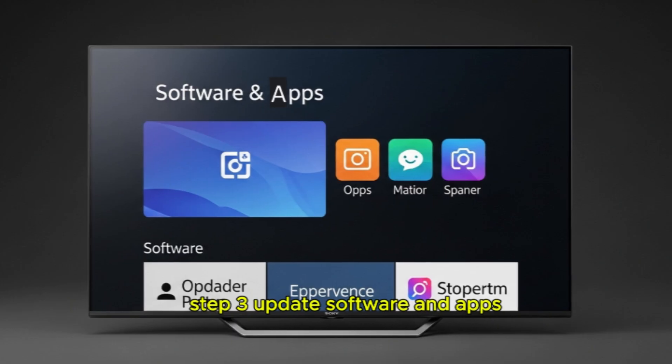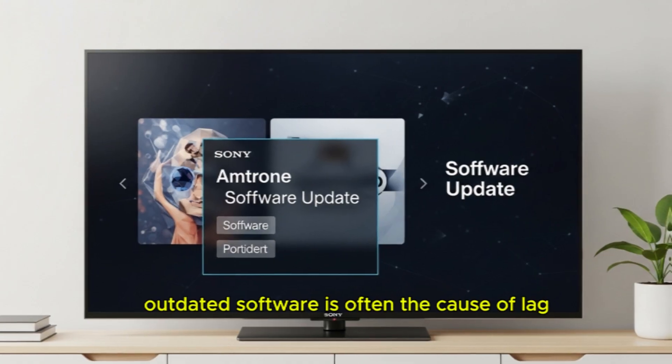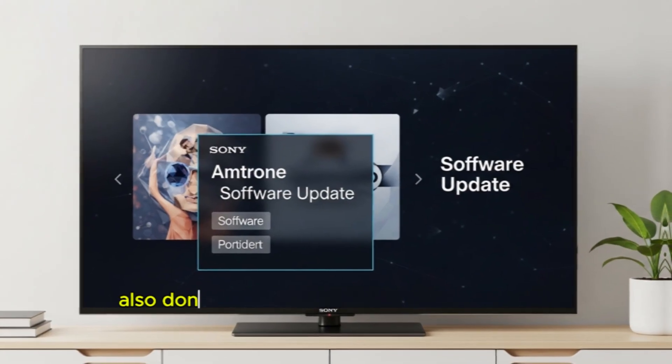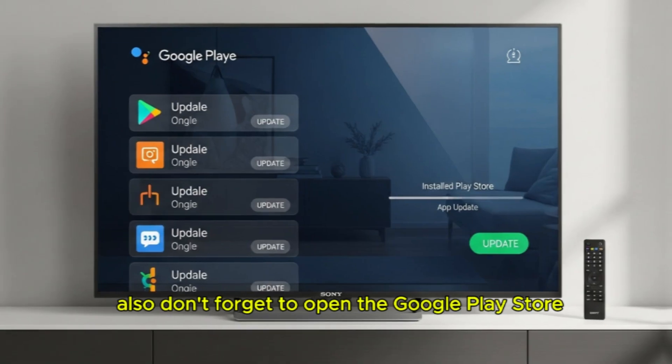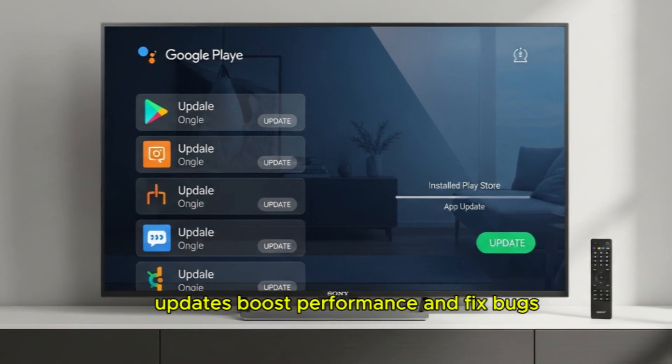Step 3: Update software and apps. Outdated software is often the cause of lag. Go to Settings > About > Check for Software Update. Also, don't forget to open the Google Play Store and update installed apps. Updates boost performance and fix bugs.